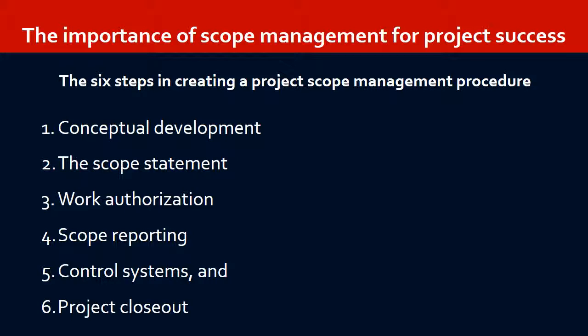When the WBS is coupled with a clear responsibility assignment matrix, or RAM, the project manager and team are able to begin moving beyond the project as a concept and tackle the project as a set of identified activities with responsible personnel assigned to them.